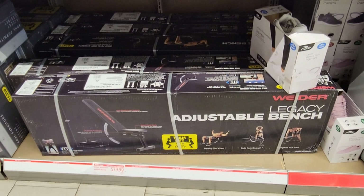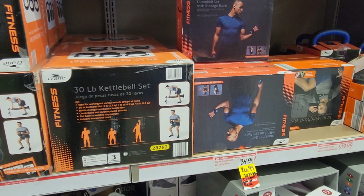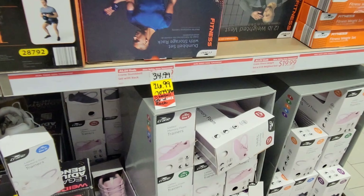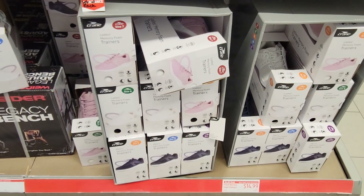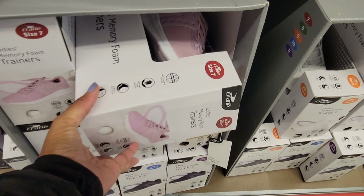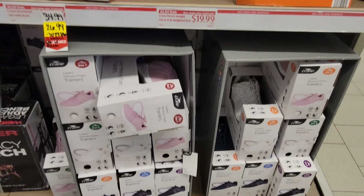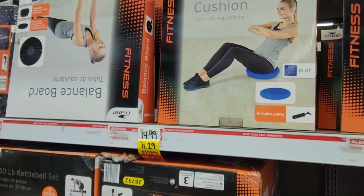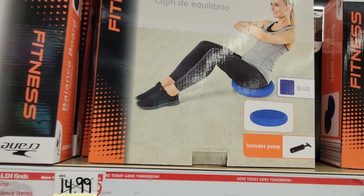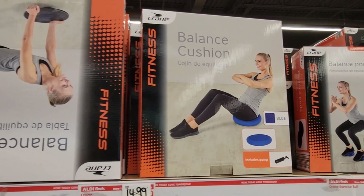Hello everyone, I am going into Aldi to see what they have in here today. They got some diffusers — these diffusers are $19.99, the rattan one is cute in that color. Then we got some fabric softener at $7.94.